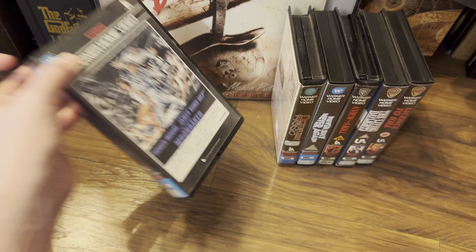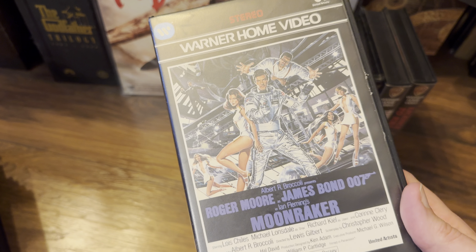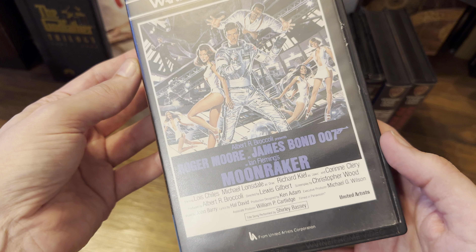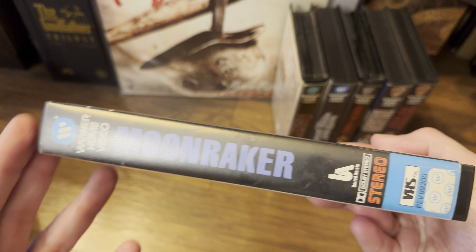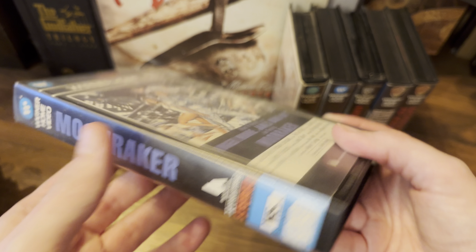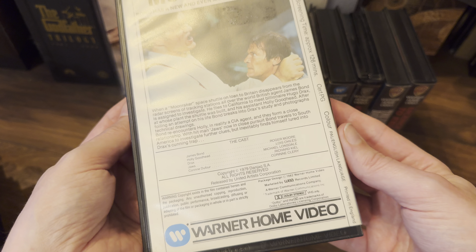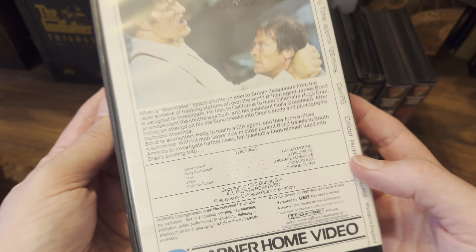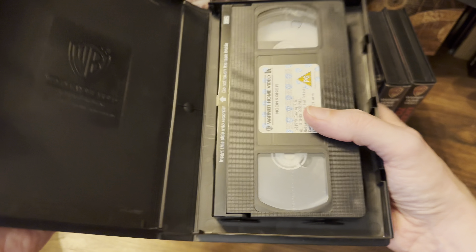Moving on, that takes us to Moonraker — and this one is in stereo. Title song by Shirley Bassey. There's the stereo logo on the spine — first time that's happened. There's Jaws on the back, and there's a look at the inside of this one.